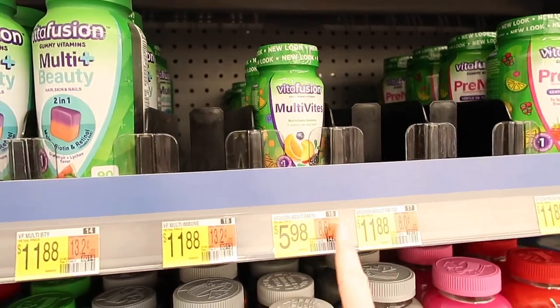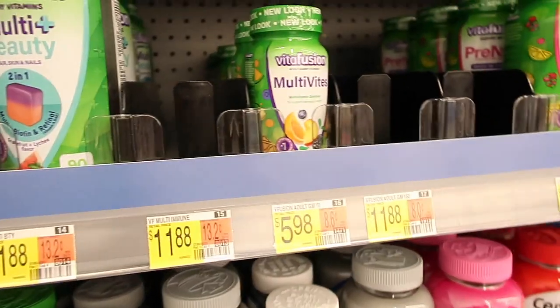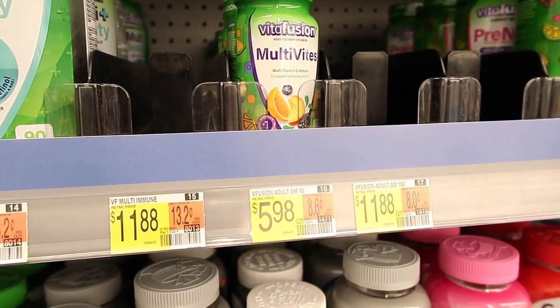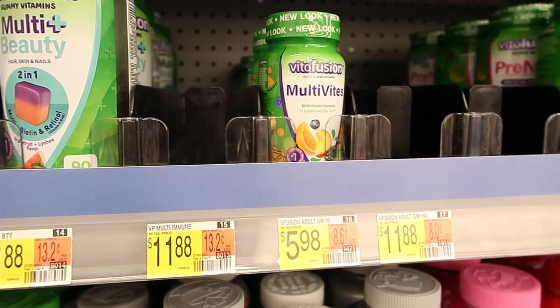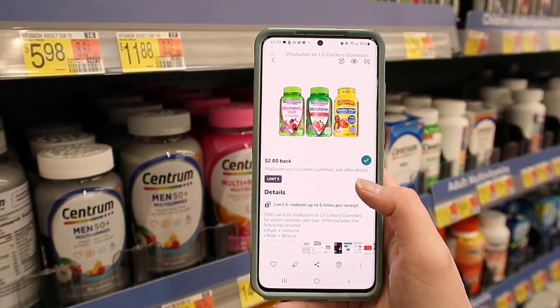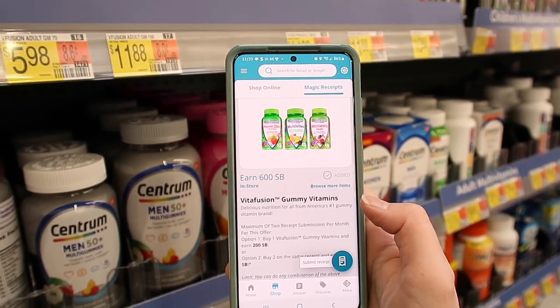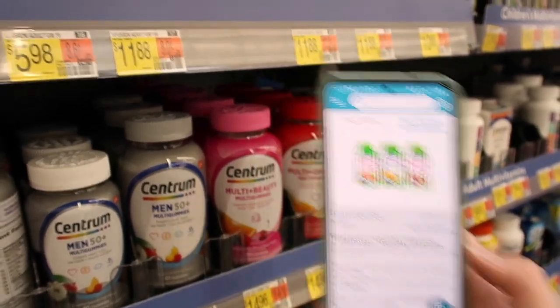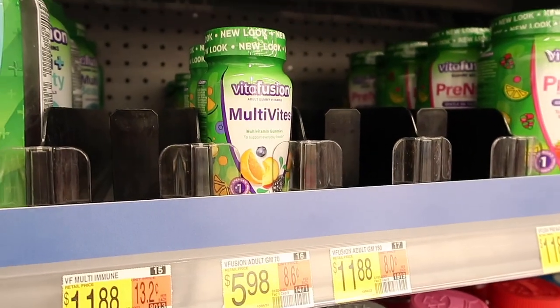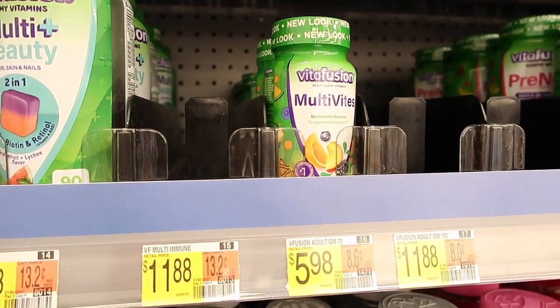Let's go have some fun shopping at Walmart. So here's a deal that we can do. It is the VitaFusion Multivites for $5.98. You're going to buy two of them — you would pay $11.96. But we have an Ibotta deal where you get $2 back with a limit of five, so you get $4 back with Ibotta. And when you buy two of them with Swagbucks, you get 600 points — so $6 back — making these just $1.96 or $0.98 each.